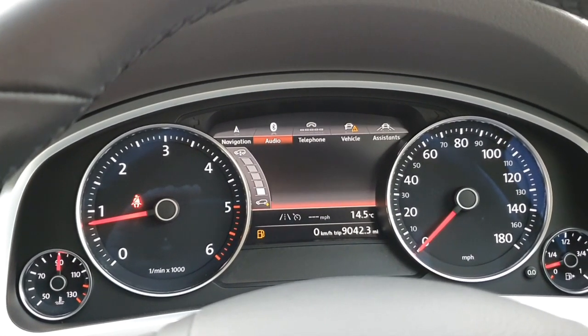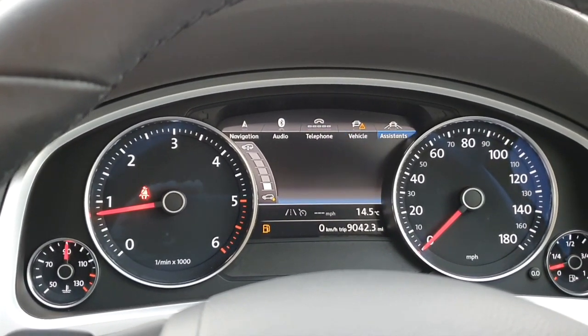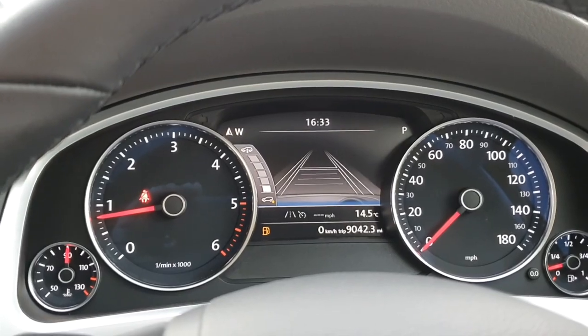The onboard computer can show absolutely everything - from satellite navigation instructions to your phonebook, what you're listening to on your radio or phone, as well as all of your trip information and all of the different driving assistants.